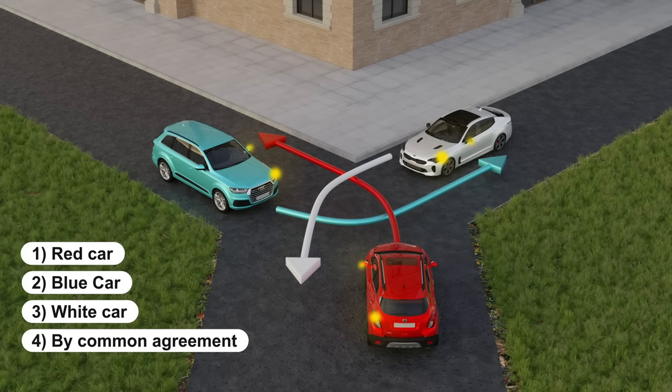In the picture we see three cars approaching the uncontrolled intersection. All three cars want to turn left — the red car, the blue car, and the white car. In order to solve this task you need to find out what kind of intersection it is. There are two types: controlled and not. As we can see, this intersection is uncontrolled, because there are no traffic lights or traffic controllers here.